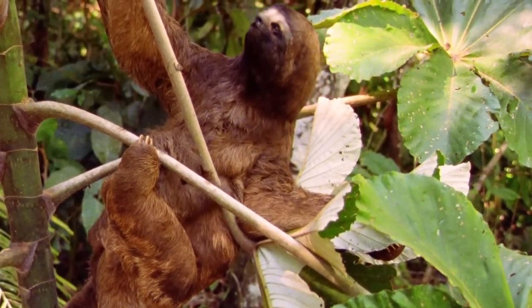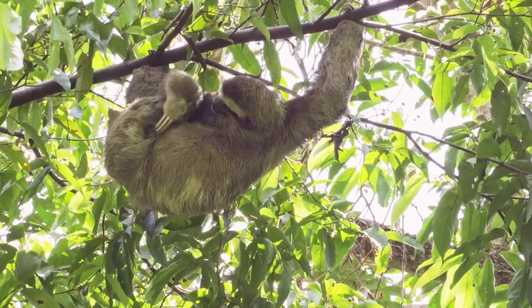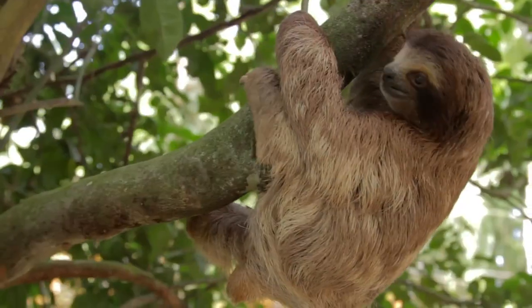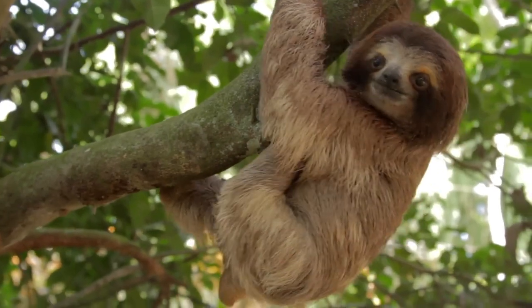They're known for their slow movement and their long curved claws, which help them to hang on to trees. The graceful sloth moves through tropical forests at a snail's pace.